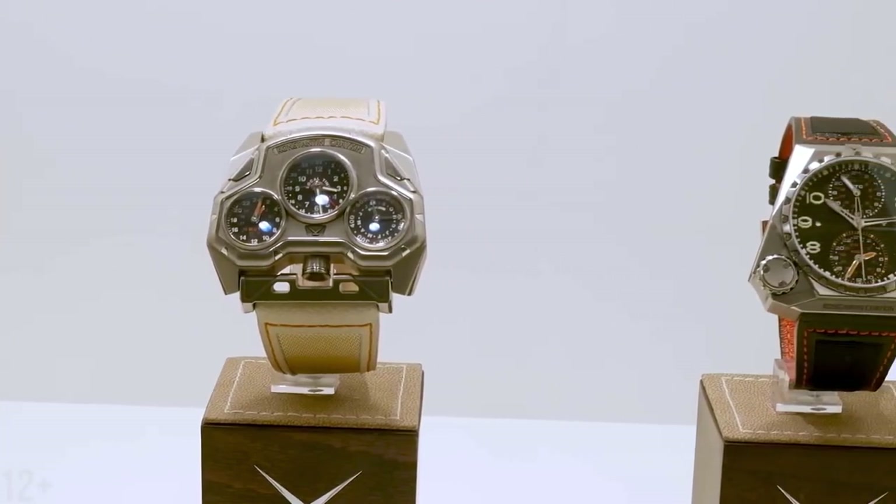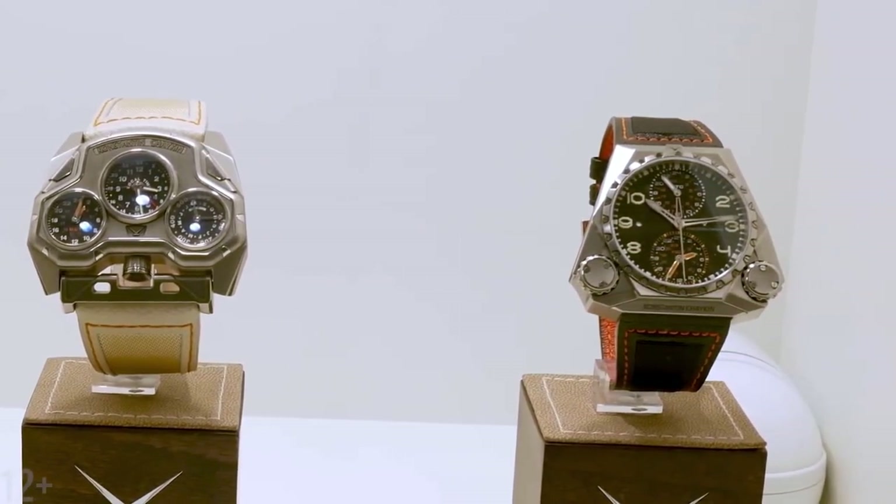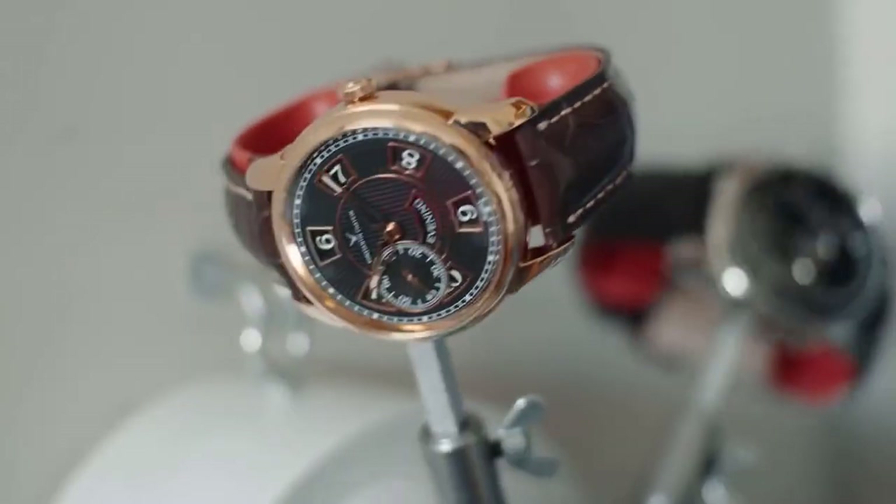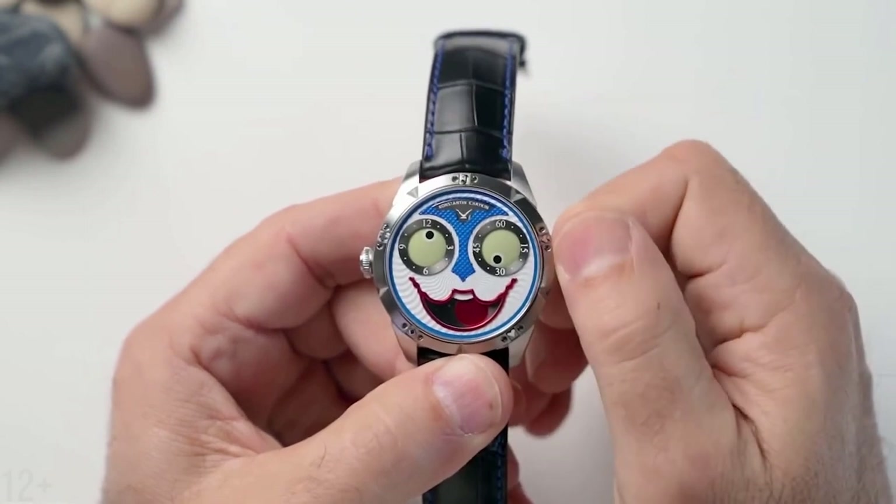Konstantin Chaikin is a Russian watchmaker who has created some of the most unique and wacky watches in the world. You'll either love it or hate it. Let's take a look at the top 10 Konstantin Chaikin watches.